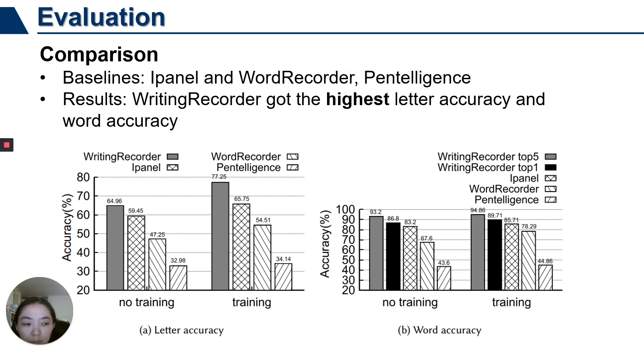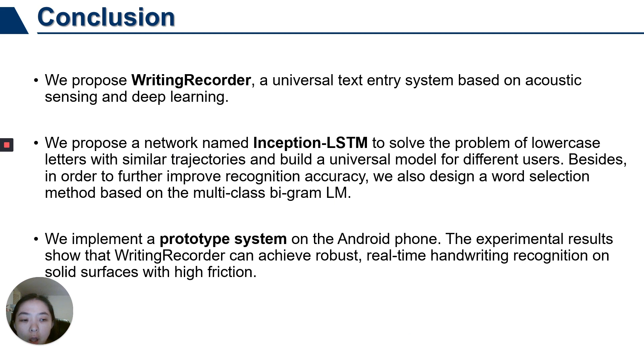In conclusion, in this work we propose WritingRecorder, a universal text input system based on acoustic sensing and deep learning. We propose a network named Inception LSTM to solve the problem of cursive letters with similar trajectories and build a universal model for different users. Besides, to further improve recognition accuracy, we also design a word selection model based on a multi-class B-gram language model. We implement a prototype system on an Android phone. The evaluation results show that WritingRecorder can achieve robust real-time handwriting recognition with high accuracy. Thank you.